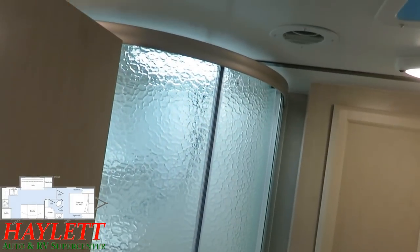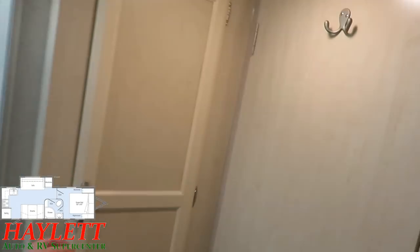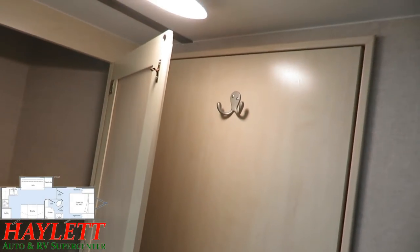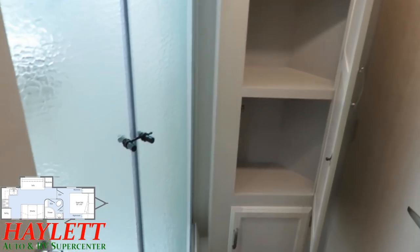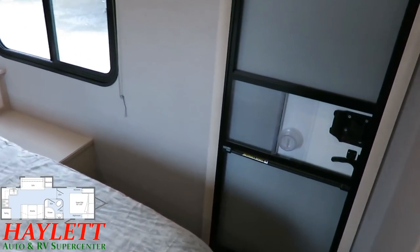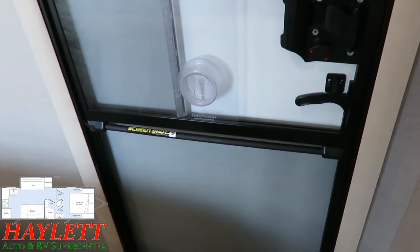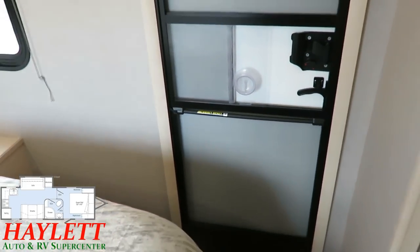Big radius corner shower right here with just tons of elbow room. And you've actually got a legitimate dedicated linen cabinet right here in the bathroom, so you've always got plenty of room for towels. Both entry doors have the little screen door retracting band, and I'll show you that when we step outside. There is also an option from the factory to include a roof-mounted TV — it tilts and angles down for easy viewing if you choose to add that.